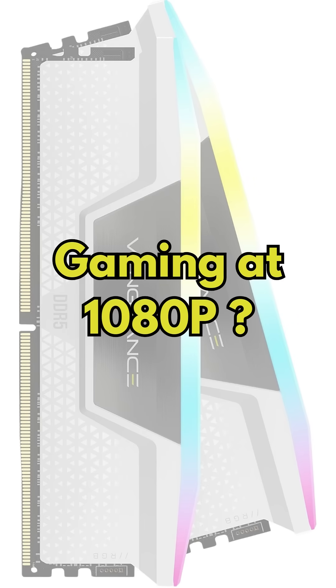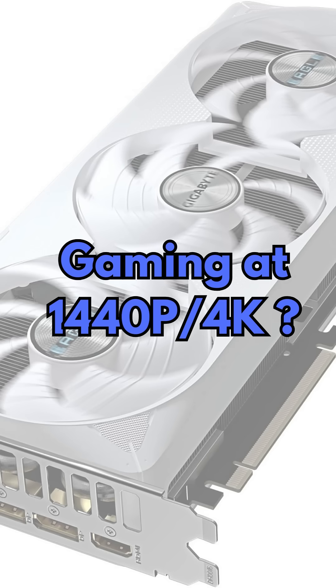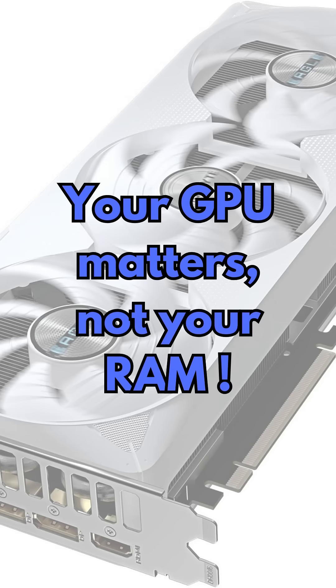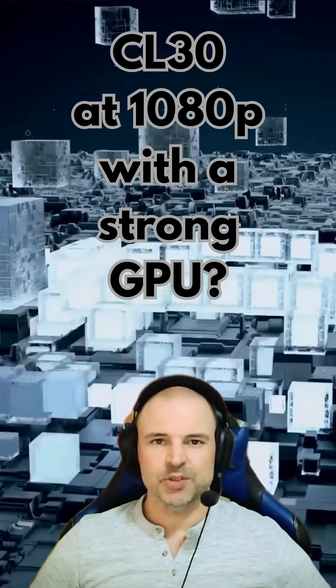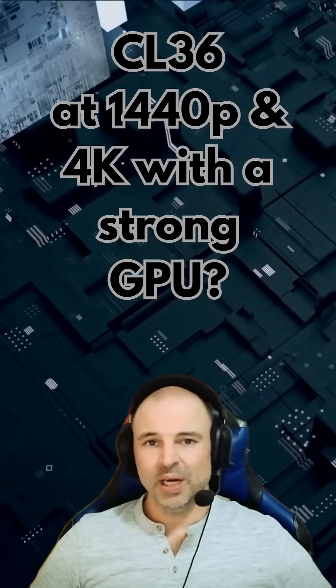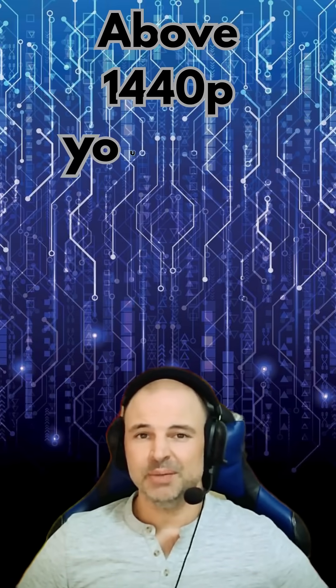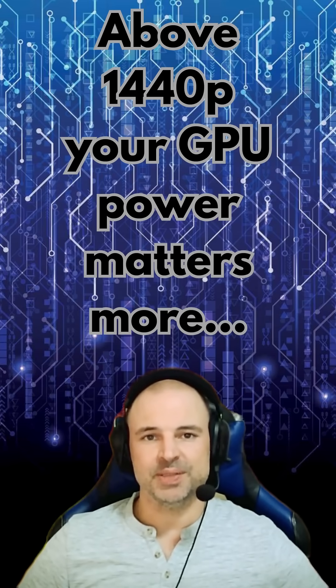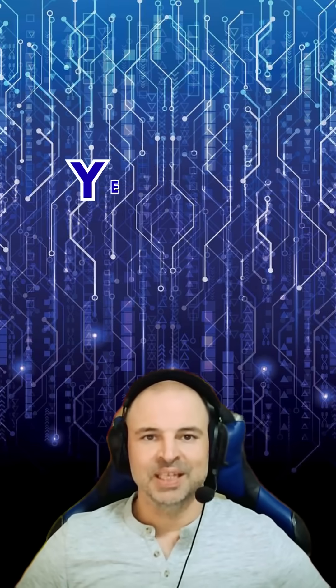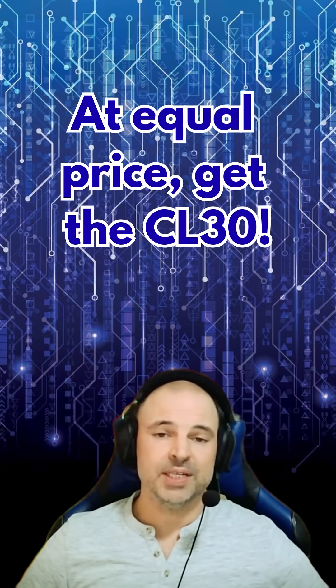If you're gaming at 1080p, CL30 is a clear advantage. But if you're gaming at 1440p or 4K, there's no visible difference. Here's the bottom line: 1080p with a strong GPU — CL30 gives you a small but real advantage. 1440p and 4K — you won't notice a difference, CL36 is perfectly fine. If you want bragging rights and the lowest latency, go CL30. But if you're gaming in 4K, your GPU matters way more than your RAM timings. Does it really matter? The answer is only if you're chasing every last frame. But if you find them at the same price, get the CL30.